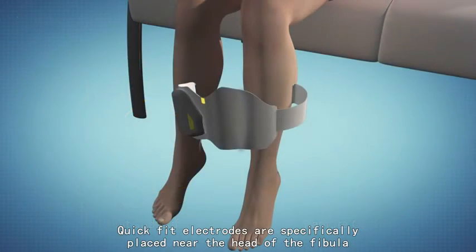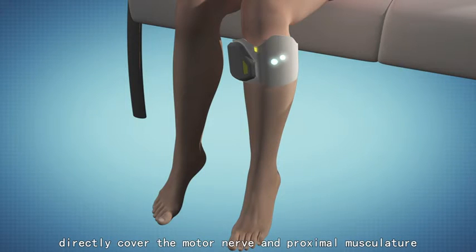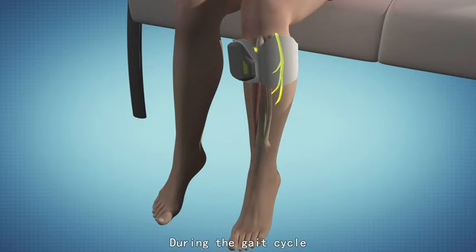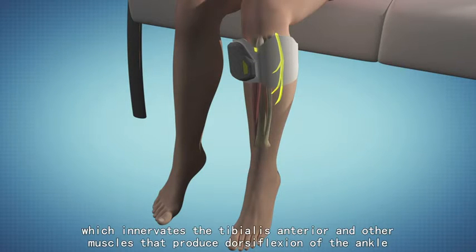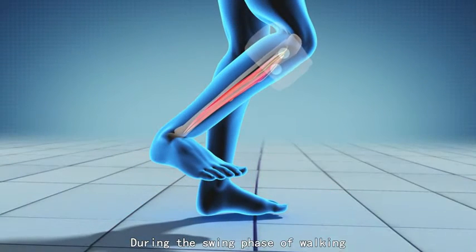Quick-fit electrodes are specifically placed near the head of the fibula, directly over the motor nerve and proximal musculature. This electrode is easy to locate and place. During the gait cycle, the stimulation unit stimulates the common peroneal nerve, which innervates the tibialis anterior and other muscles that produce dorsiflexion of the ankle during the swing phase of walking.